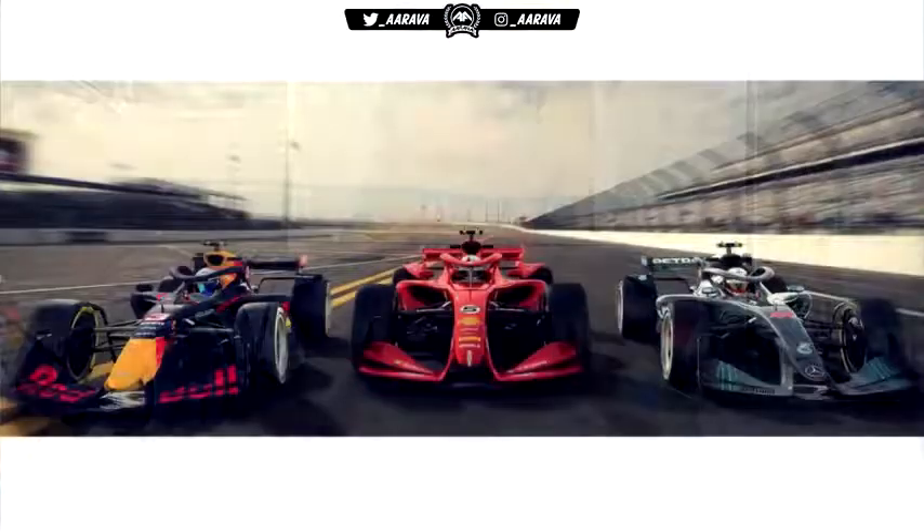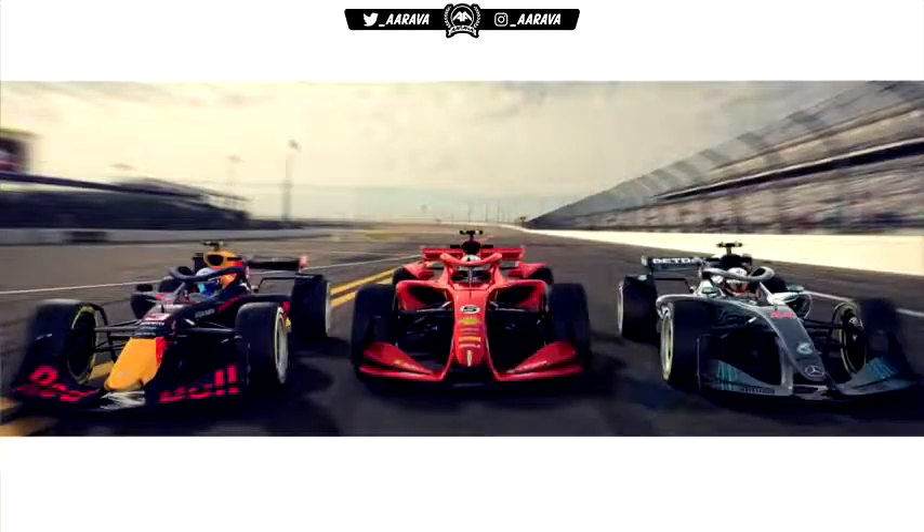Hey, what's going on? It's Arava here, and welcome back to a brand new video today all about the 2021 F1 concept designs they've unveiled today. They've got three different concepts of what F1 in the future might look like — very interesting, striking looking designs, as you can clearly see on screen right now.